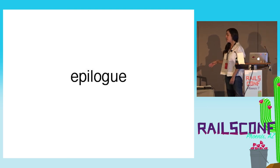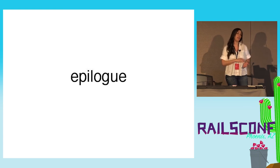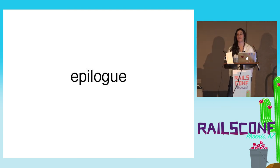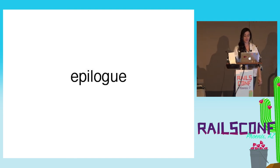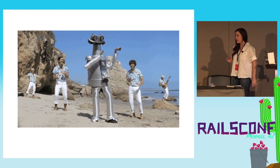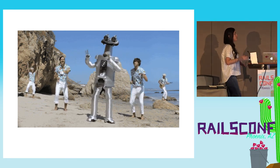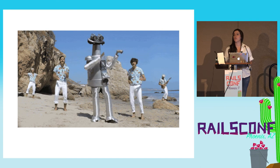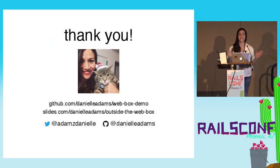That brings me to the end of my talk. The software we created is being used in Blue Apron's warehouses across the country in production, delivering boxes all over the country. My message to you: as web developers, think outside the scope of web development — think about what you can do, how you can integrate things, because there's a lot of really cool stuff you can do with Ruby and Rails. I encourage you to explore that. Thank you very much.